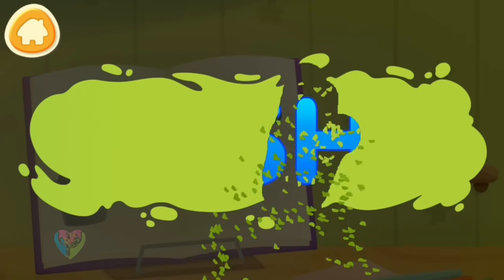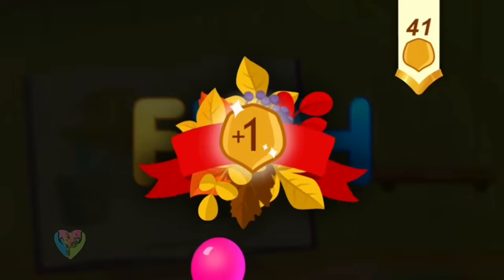Clean the word. F. Fish. Take a nut for the squirrel.